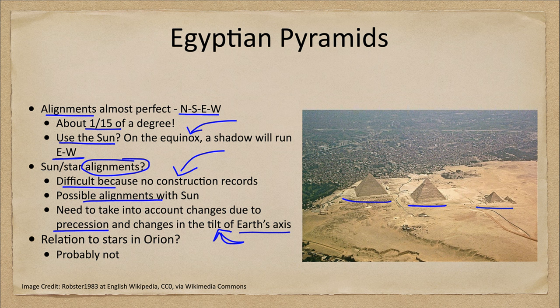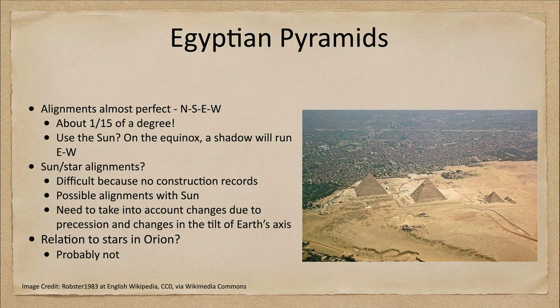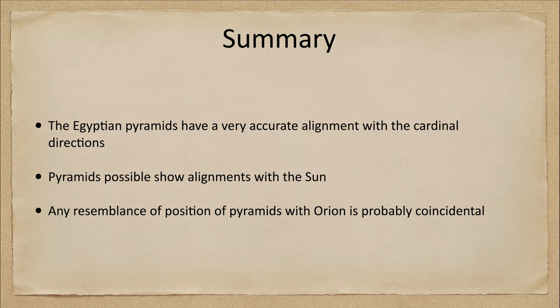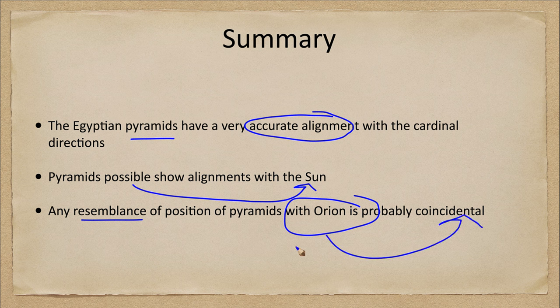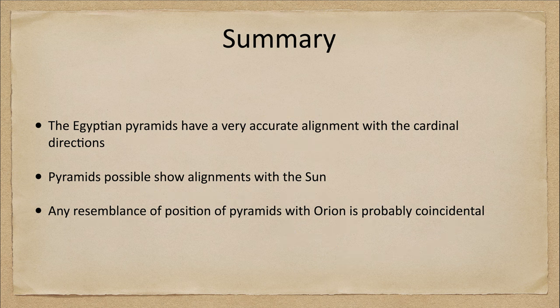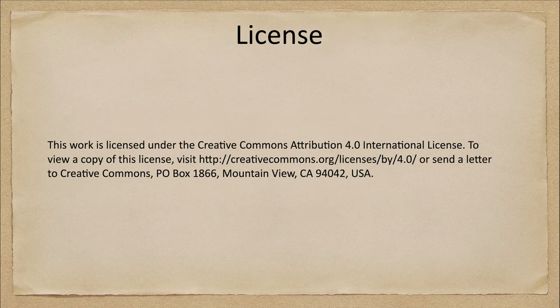To summarize: the pyramids are accurately aligned with the cardinal directions — north, south, east, and west. There are some possible alignments with the sun, but the resemblance of the pyramid positions to the stars in Orion's belt is probably just a coincidence. That concludes this lecture on Egyptian astronomy and the pyramids. We'll be back next time for another study of other cultures in astronomy — have a great day, and I will see you in class.